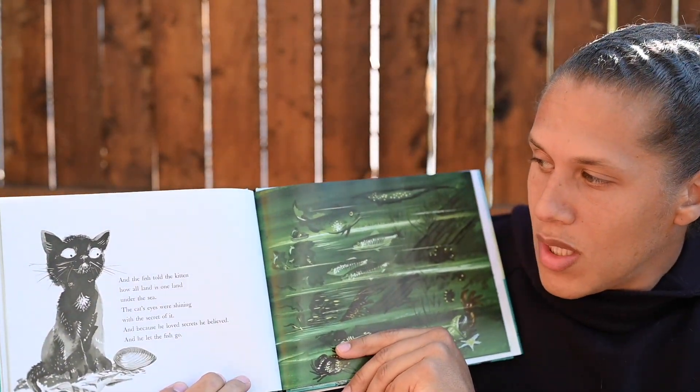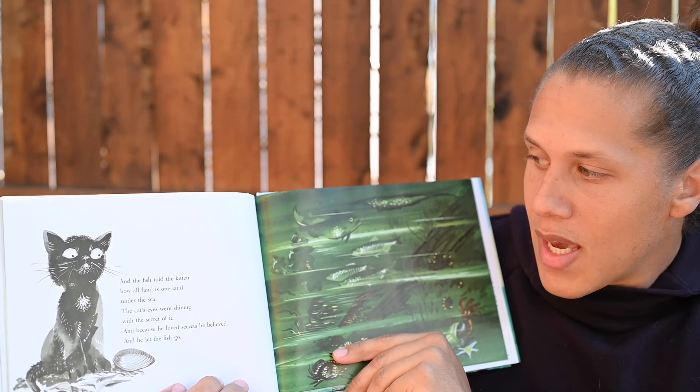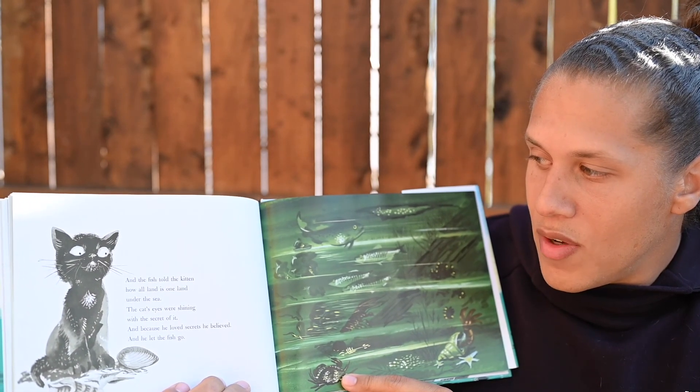And the fish told the kitten how all land is one land under the sea. The cat's eyes were shining with the secret of it. And because he loved secrets, he believed. And he let the fish go.